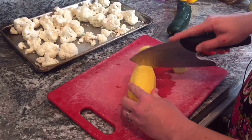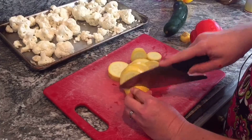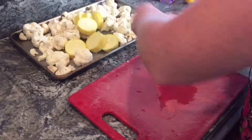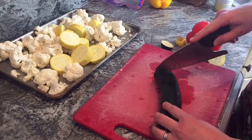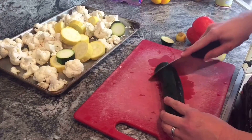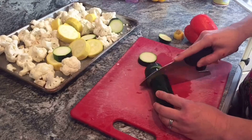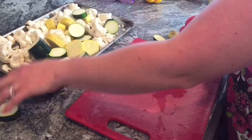I buy all my produce at Costco. If you've got a big family like me or you go through a lot of vegetables, they actually have a lot of great produce there. These veggies will last me about four days at a time — I think anything more than that, your veggies get kind of not as fresh, but that's personal preference.